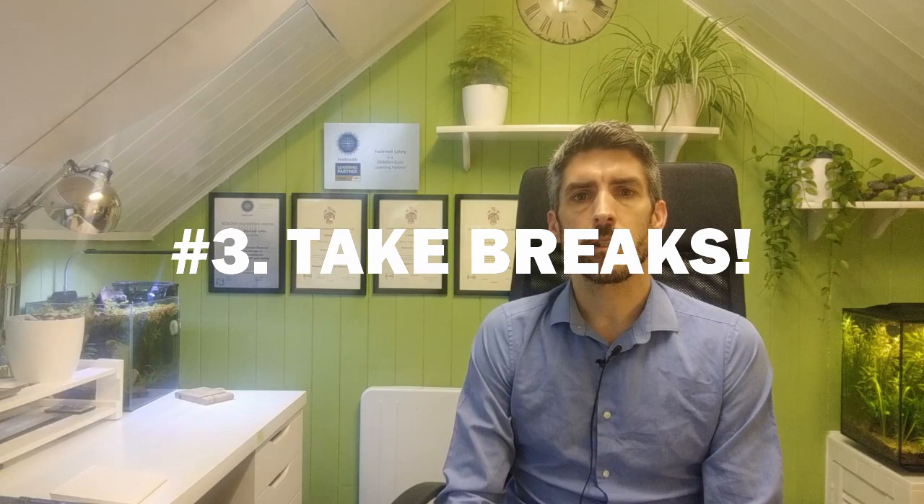Tip number three is take breaks. This tip can apply to studying in general, but what I'm focusing on here is the actual exam day itself. You have a full 24 hours to complete the qualification, but obviously you're not expected to be working for the full 24 hours.